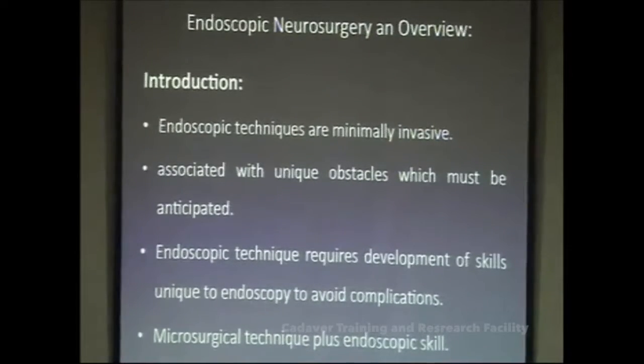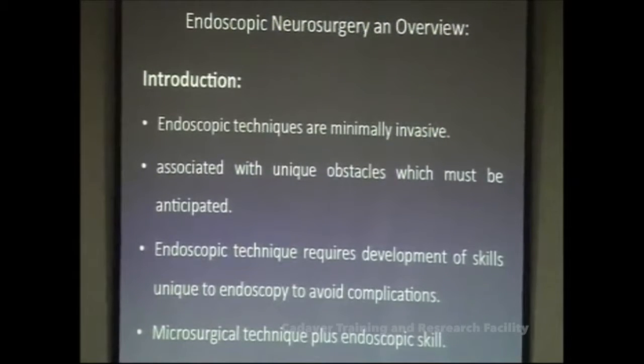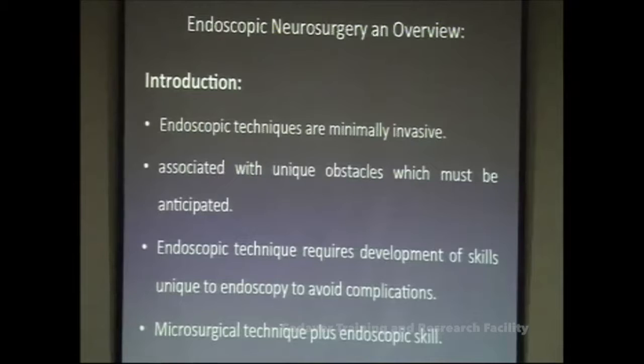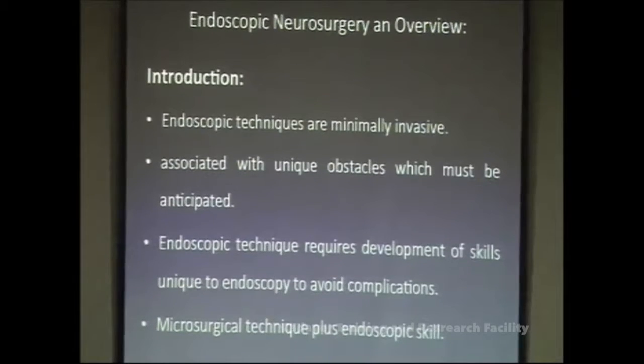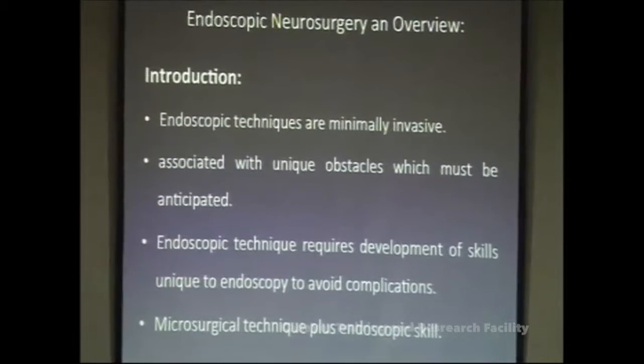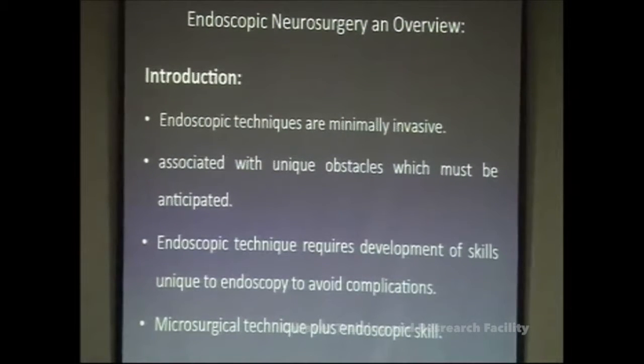There is no doubt that these endoscopic techniques are now the standard and will be the future of neurosurgery in the years to come. They are minimally invasive — you can sometimes discharge patients the same day, with minimal morbidity and reduced hospital stay and associated costs. However, there is a steep learning curve for these techniques, just like any other new surgical technique.